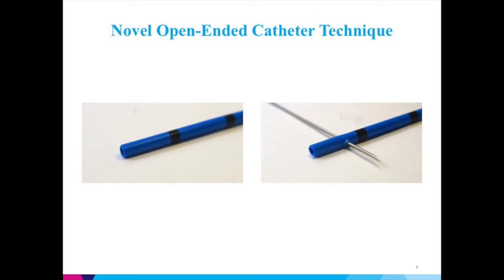A novel technique was used to prepare the open-ended catheter. A 20-gauge needle was used to make perforations every 2 centimeters along the catheter so that ICG would be diffusely distributed along the ureter.